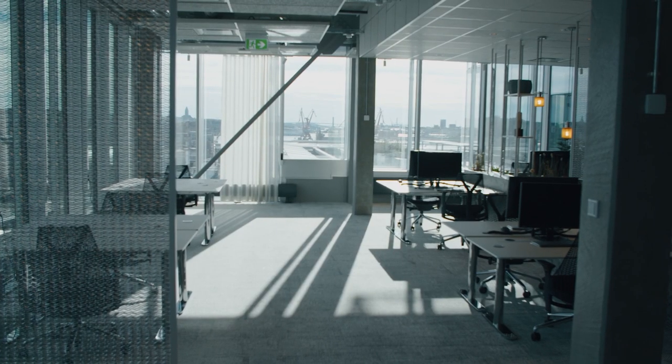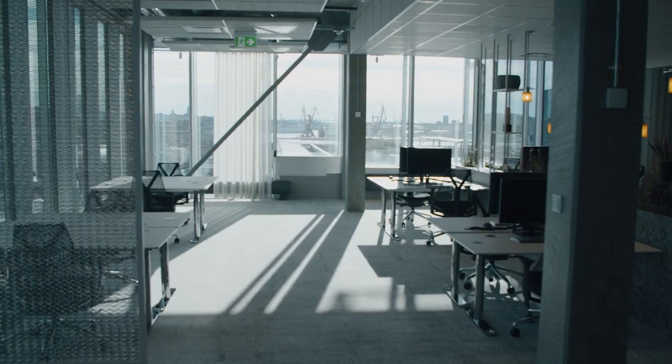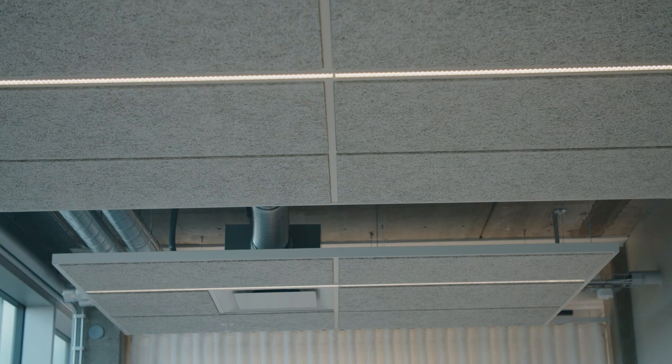Our vision is to create light for better living, and we want to create a positive change for the planet. Choosing the amount of material carefully for the custom-made Nota 36 luminaire was one important step towards reducing the climate impact.